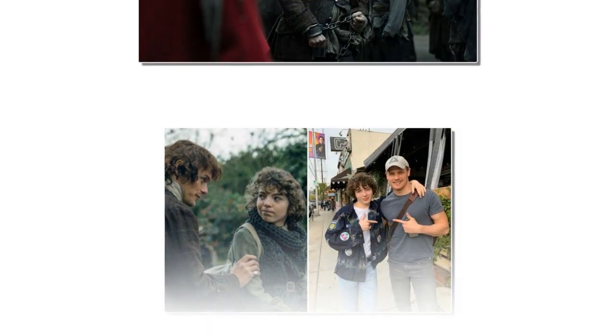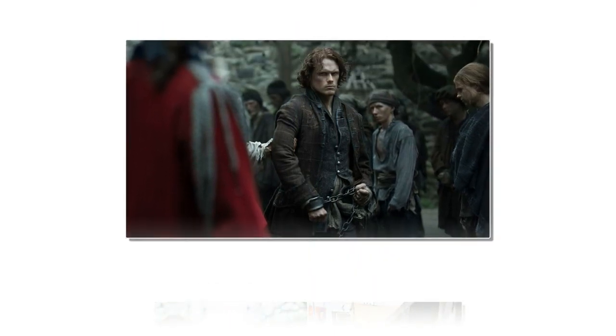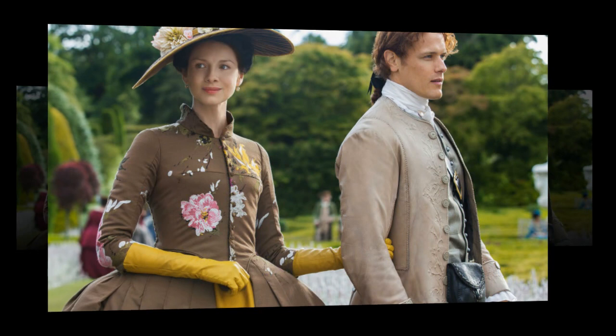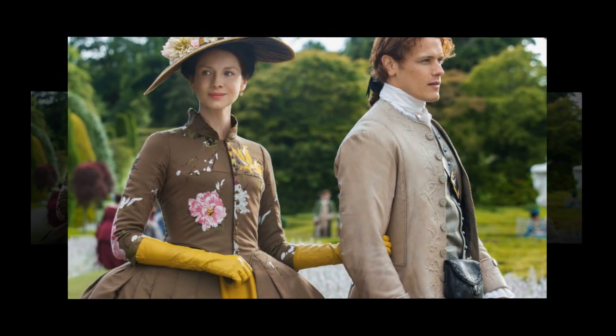The show is gripping enough to allow you to plow through it quickly. With Caitriona Balfe playing the strong female lead, watchers rave about how she manages to keep up the pace with her great acting even when the action is not at its peak. As the show's theme is time travel, it doesn't get stuck in the 1700s — you'll watch as a confused Claire flits between her two lives and loves.